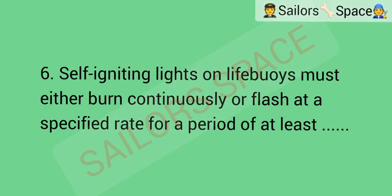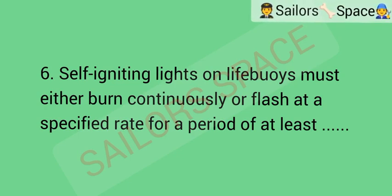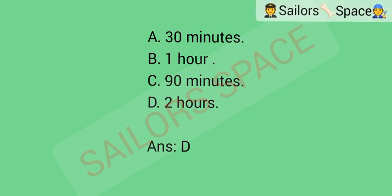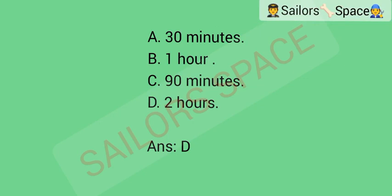Self-igniting lights on lifebuoys must either burn continuously or flash at a specified rate for a period of at least: Option A: 30 minutes. Option B: one hour. Option C: 90 minutes. Option D: two hours. Answer: Option D — two hours.